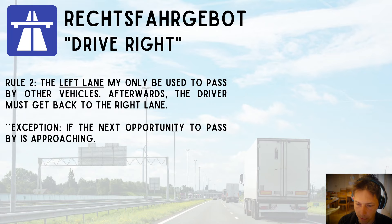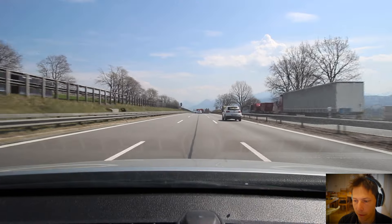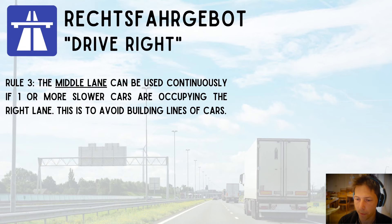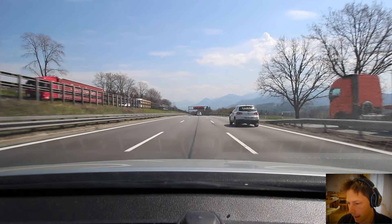There is an exception: if the next opportunity to pass someone is approaching, you may stay in the left lane. Rule number three: the middle lane can be used continuously if one or more slower cars are occupying the right lane. This is to avoid building up lines of cars.